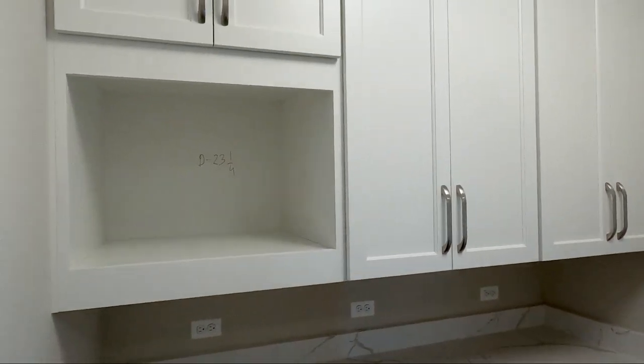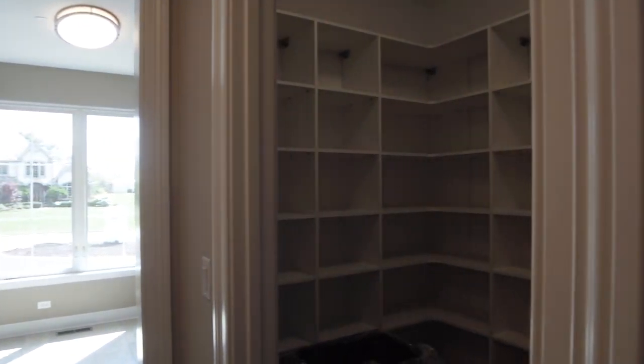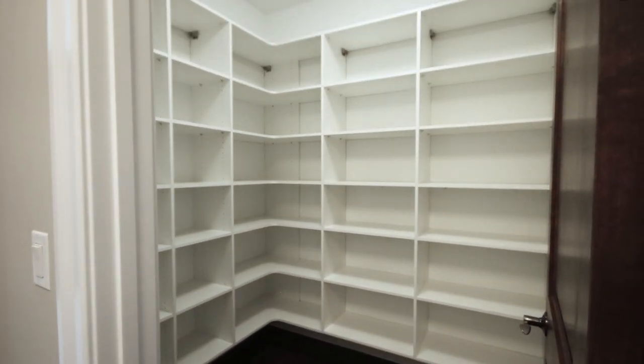Off the kitchen they did a butler's pantry — we're going to build a microwave into that area as well. Again, Laza quartz countertops. Right across from the butler's pantry we did a nice walk-in pantry, a really good size one. They could use it to store small appliances, cereals, canned goods — everything you need.